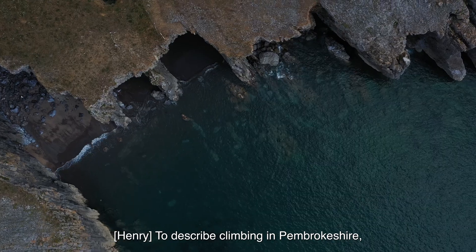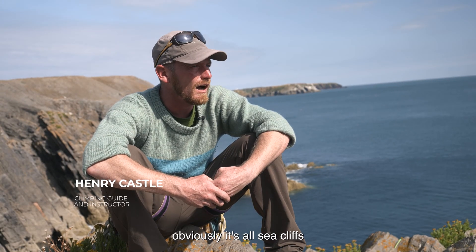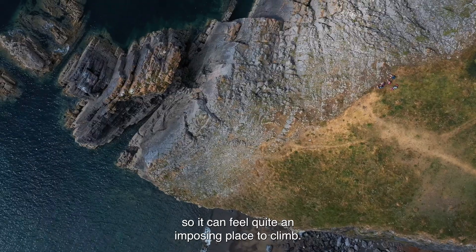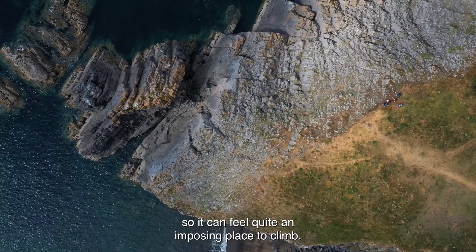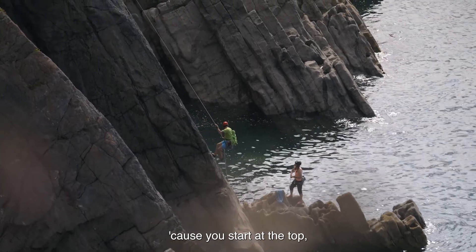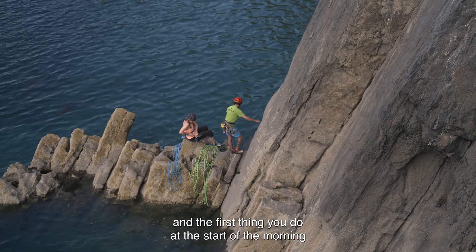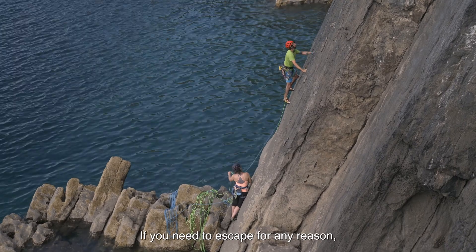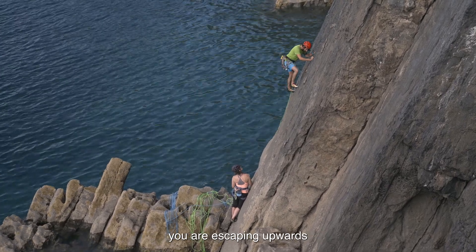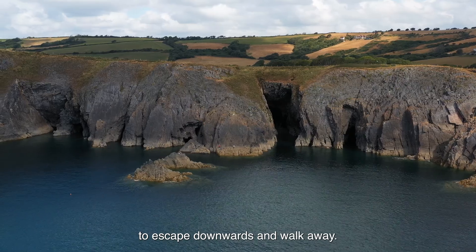To describe climbing in Pembrokeshire — obviously it's all sea cliffs, and some of the cliffs are pretty big, so it can feel quite an imposing place to climb. A sea cliff climb is kind of the wrong way around really, because you start at the top, and the first thing you do at the start of the morning is chuck yourself off a massive abseil. It can feel quite twitchy, because if you need to escape for any reason you're escaping upwards rather than using gravity on your side to escape downwards and walk away.